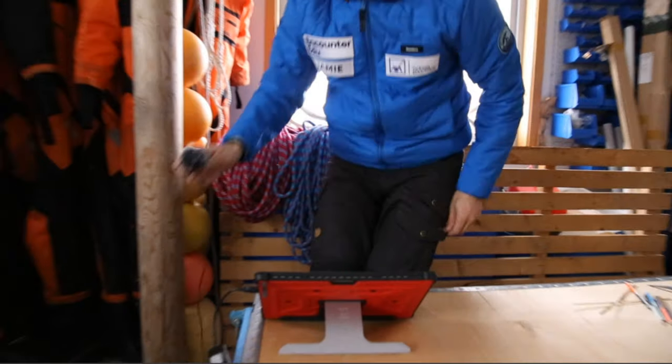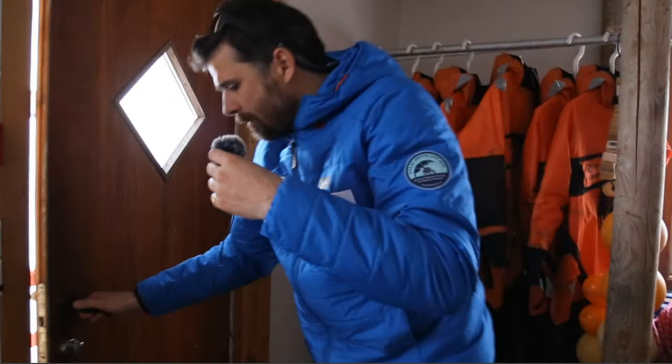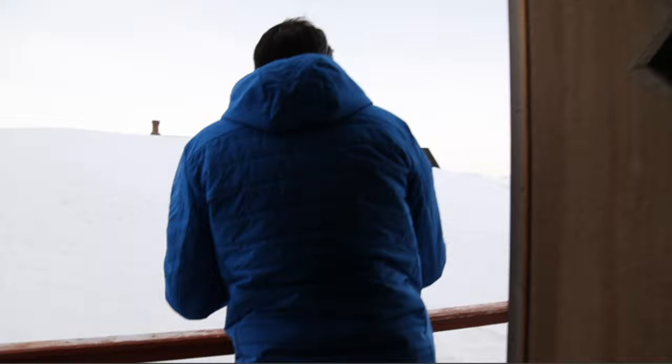My name is Jamie from Encounter EDU and I'll be taking you through this Arctic food web live investigation. I just want to show you a little bit of where we are, so I'm going to grab my microphone — no wired mics up here. The wind's got up a bit outside. I'm going to hold this very close. Let's see if we can go out here.